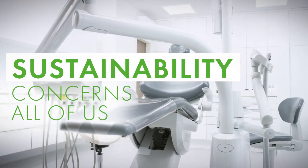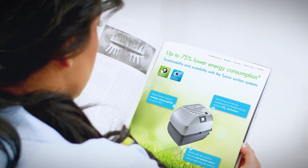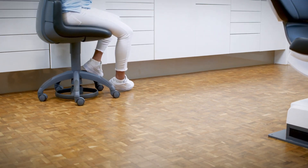Have you already thought about how you can make your practice more sustainable? How you can minimize your energy consumption? To what extent does your practice equipment contribute to reducing CO2 emissions? How do you ensure the longevity of your products?